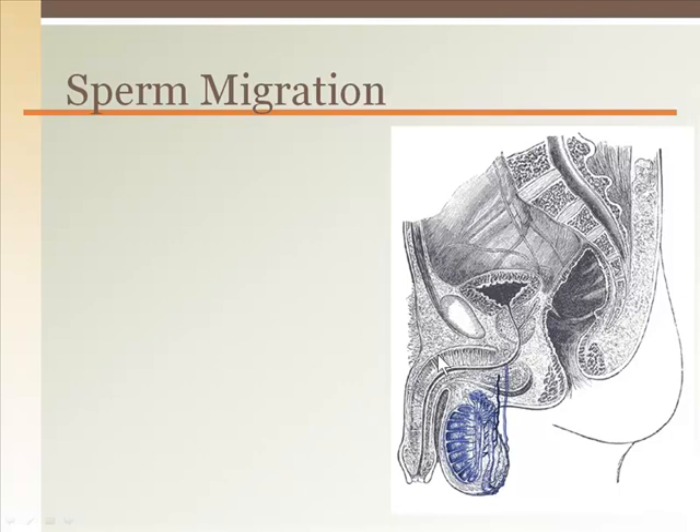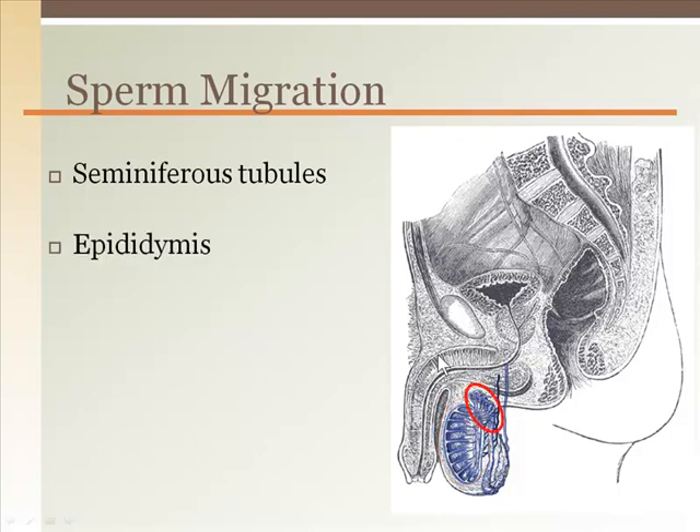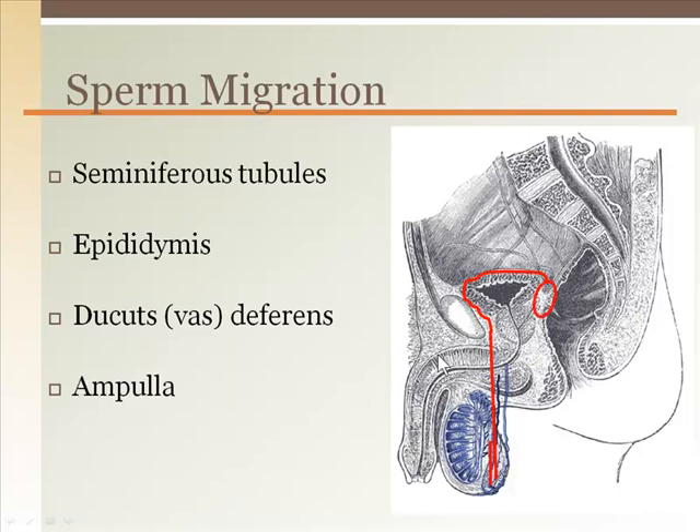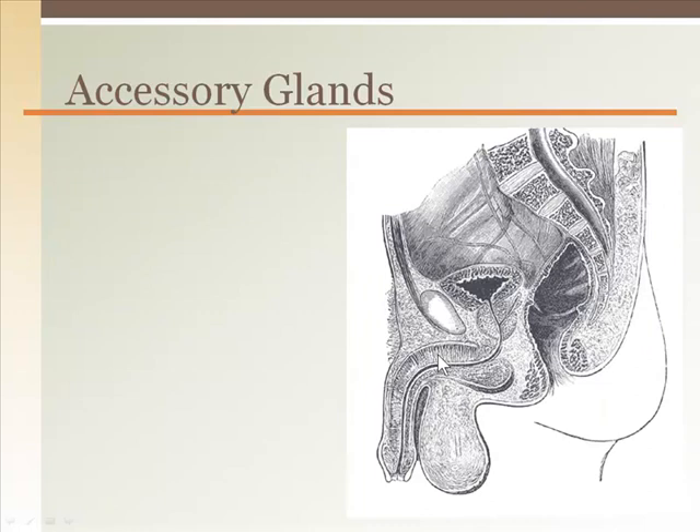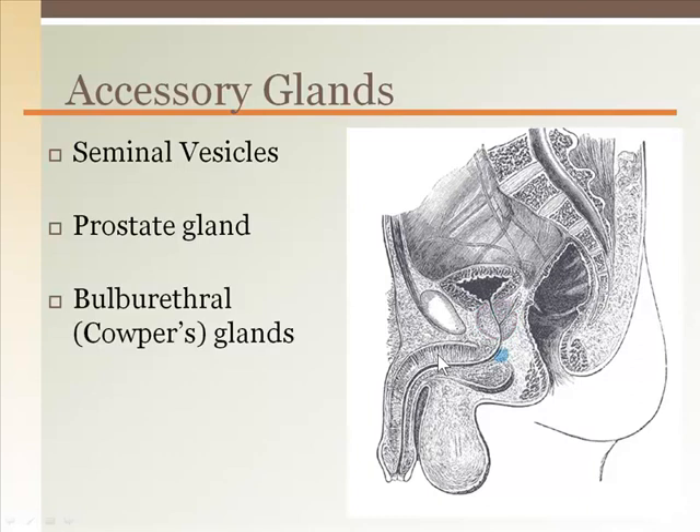Sperm are made in the seminiferous tubules and as they mature, they migrate to the epididymis, then to the ductus deferens or vas deferens, until reaching the ampulla located behind the bladder. The sperm remain in the ampulla like a holding tank until needed for ejaculation. Semen also contains fluid from glands to support the sperm and to neutralize acidity in the female reproductive tract that may limit sperm viability. The glands that contribute seminal fluid are the seminal vesicles, prostate gland, and the bulbourethral or Cowper's glands.